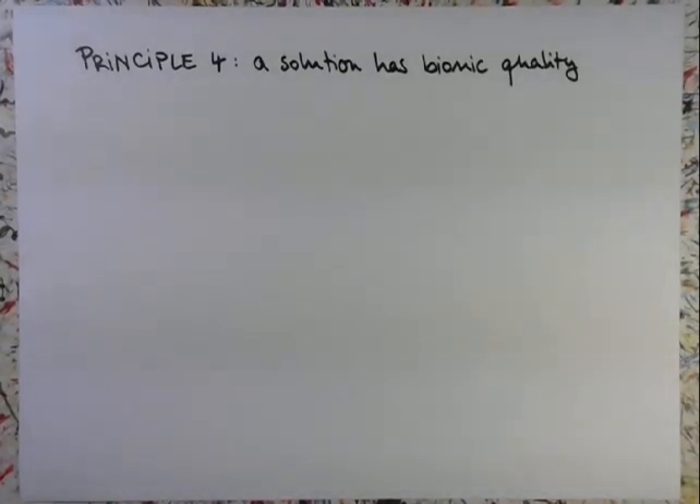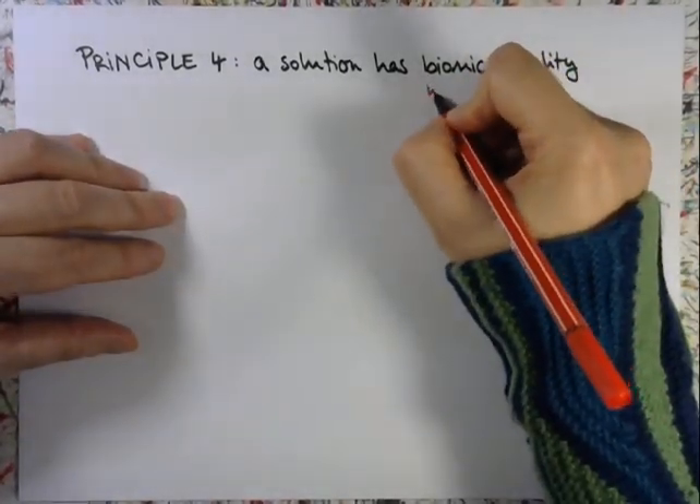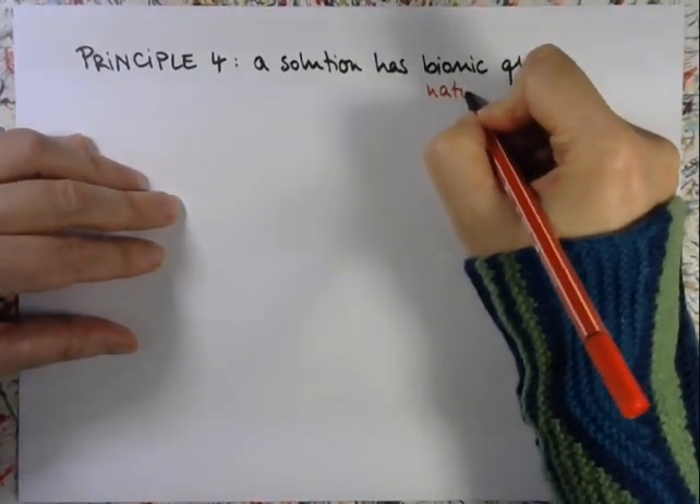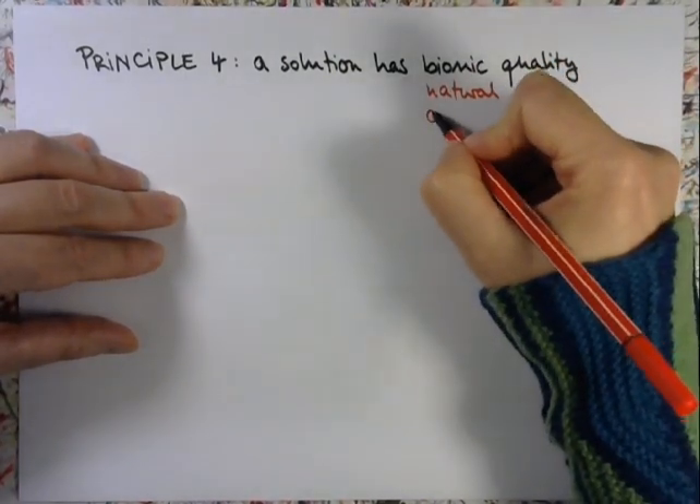Principle number four: a solution has bionic quality. In the last principle we talked about problems, now we talk about solutions. To begin with, I would like to discuss the word 'bionic' shortly. I personally don't really resonate with this word and I prefer to use 'natural' or 'organic' instead. So we could also say a solution has a natural or organic quality.